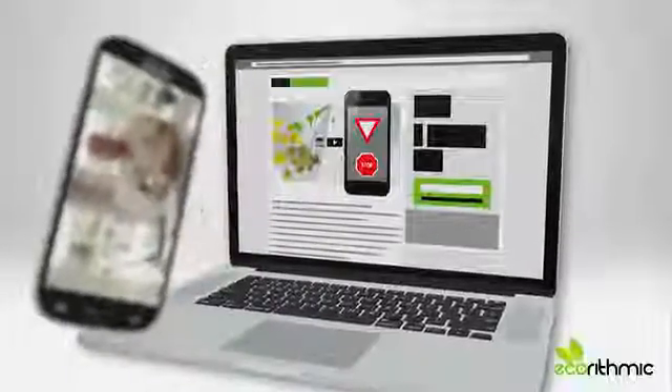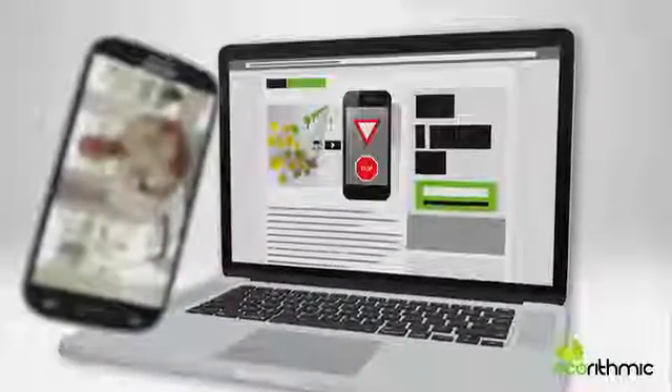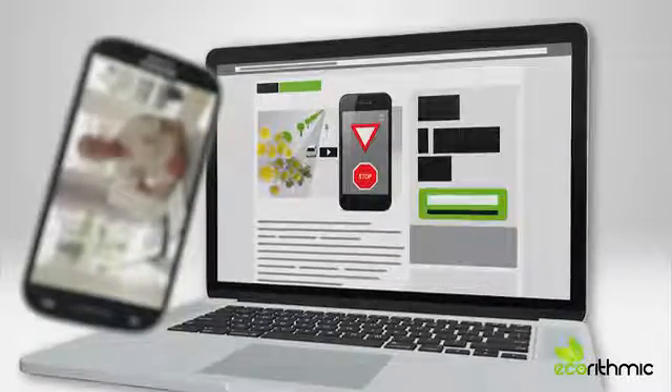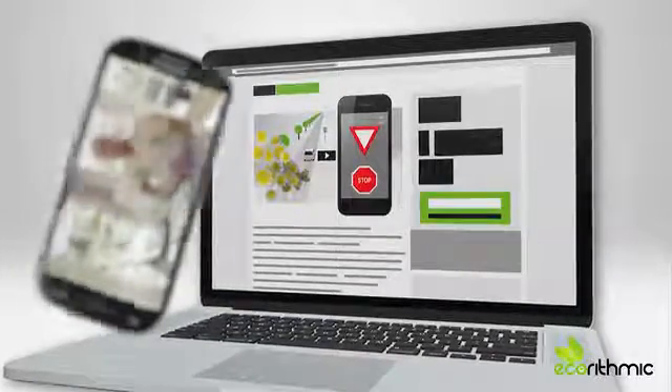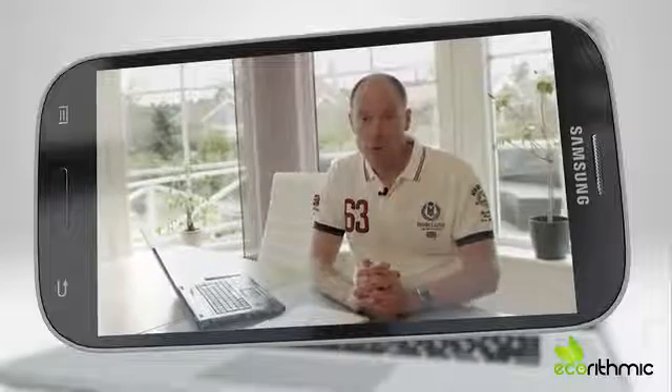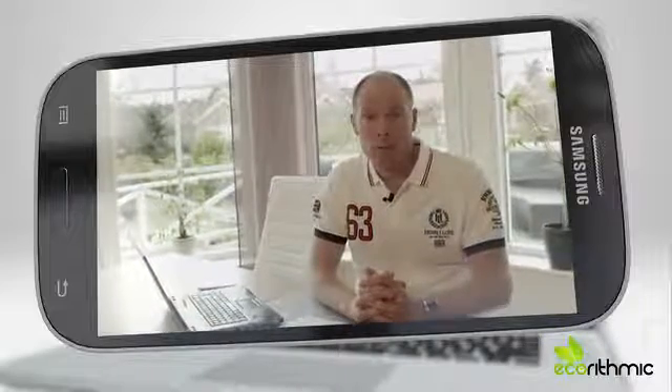So check out the pledge section. There you can get the app for yourself or maybe for a friend. There are also other pledges available if you want your family, your colleagues, or even your own business to become Ecorhythmic App users. Your support will not just help us fulfill our dream — but more importantly, it will help saving the environment. Save fuel. Save money. Save the world.